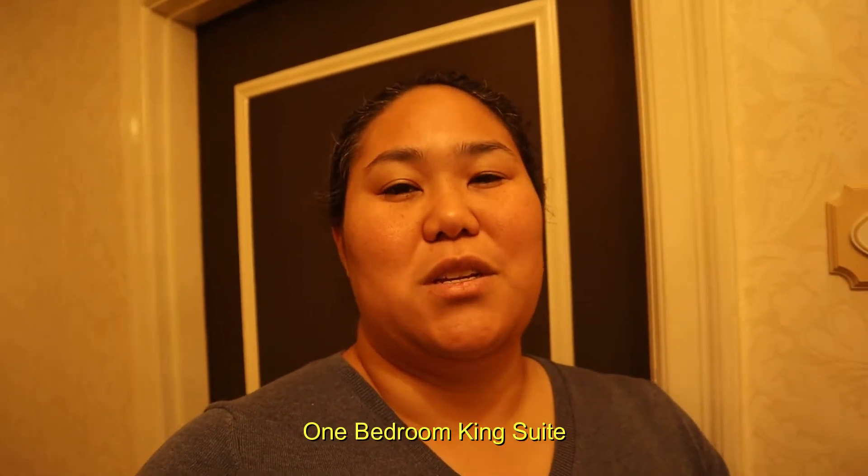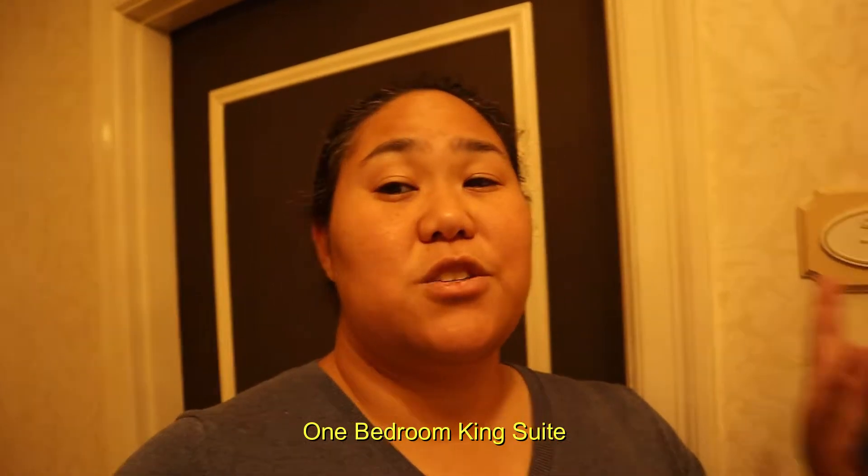Hey guys, we are at the Omni Shoreham Hotel in Washington, D.C. It is my bachelorette weekend and we decided to get a hotel for the weekend. They actually had a pretty good rate, and we got upgraded. We were supposed to be in the junior suite with two queen beds, but those got sold out, so we got bumped up to the king bed suite. Not sure what it's actually called, but it's a better room. So it's room 580, and we're going to take a little tour.